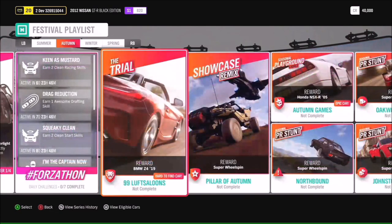The trial 99 Luft Saloons will give you the chance to get the BMW Z4, another really rare car. We also have a showcase remix that we're bringing back - the Pillar of Autumn - the amazing Halo showcase, but this time it is set in autumn as the name suggests.